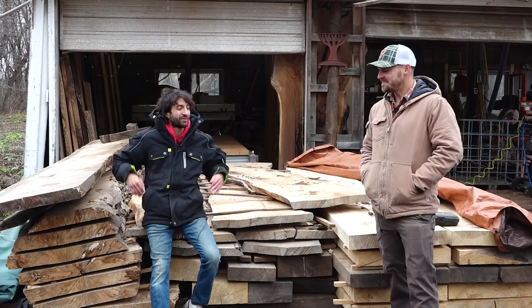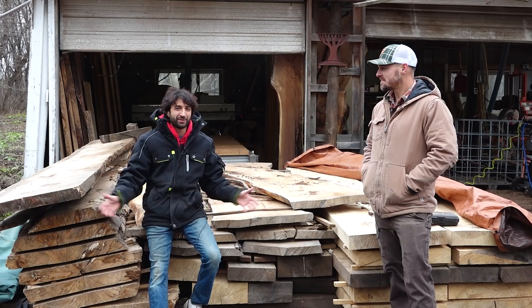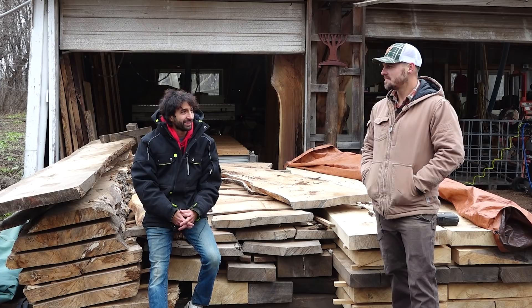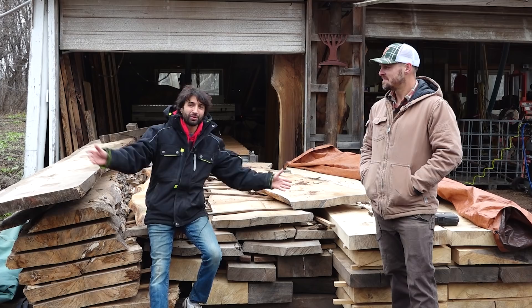Thank you so much, Matt, for taking the time, showing us around, and telling us about your business — I really enjoyed hearing about it all. If anybody has any questions, they can always reach out to me too. A big thank you to iDry for making this possible. If you want to check out their kilns and learn more, I'll have a link to that down in the video description. Thank you as always for watching — if you have any questions or comments about Matt's sawmill operation, please feel free to leave a comment and we'd be happy to answer. Until next time, happy working.